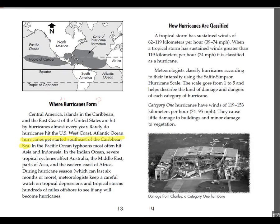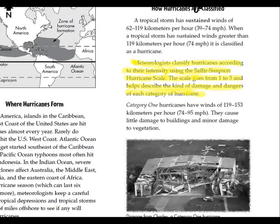Where do hurricanes form? Hurricanes get started... How are hurricanes classified? Meteorologists classify hurricanes according to their intensity using the Saffir-Simpson hurricane scale. The scale goes from 1 to 5 and helps describe the kind of damage and dangers of each category of hurricane.